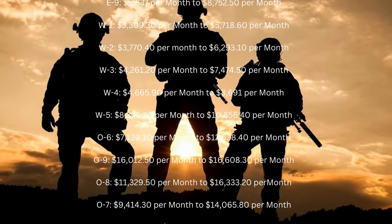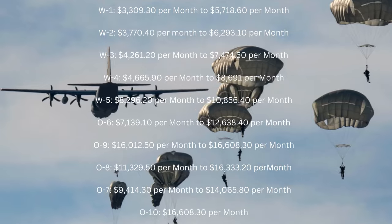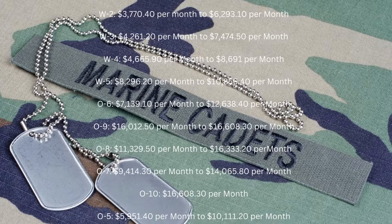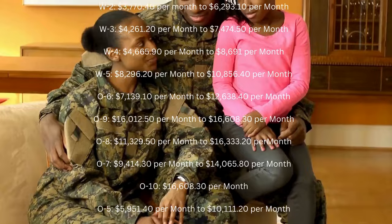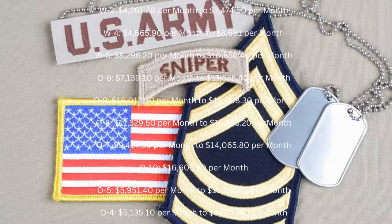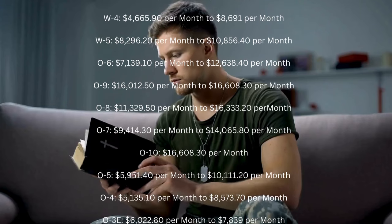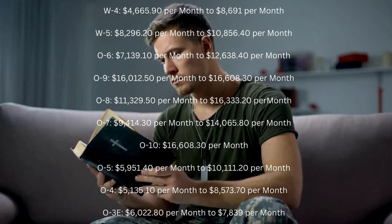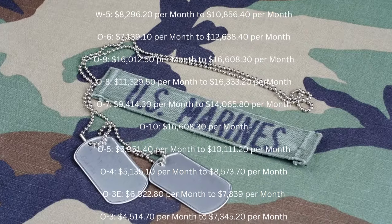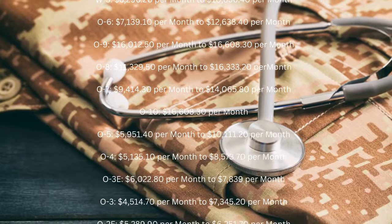O6: $7,139.10 per month to $12,638.40 per month. O9: $16,012.50 per month to $16,608.30 per month. O8: $11,329.50 per month to $16,333.20 per month. O7: $9,414.30 per month to $14,065.80 per month. O10: $16,608.30 per month.